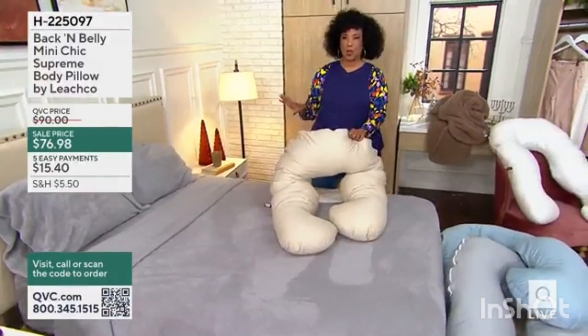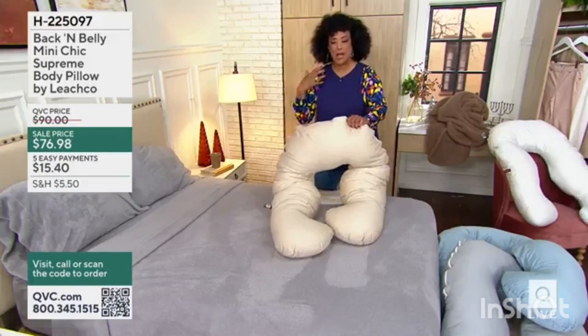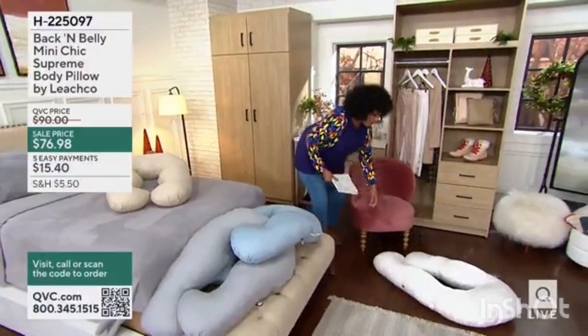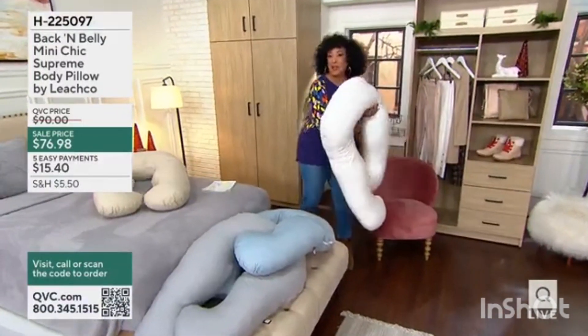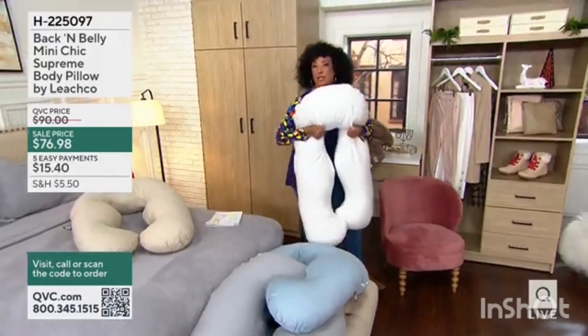These pillows have been ordered on QVC. Whether you love to sit in bed, whether you want to recline — this one is called Soothing White. And you can put this in your favorite chair to add support where you need it.